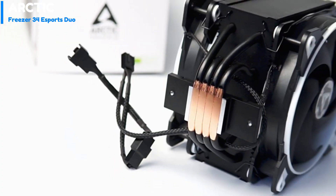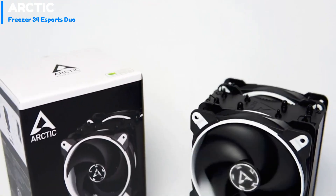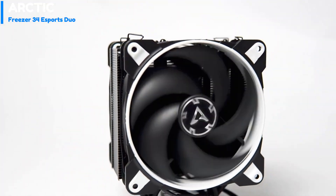Number 4: Arctic Freezer 34E Sports Duo. Arctic has released the Freezer 34E Sports Duo, a mid-size quad heatpipe cooler that supports Intel's 115X, 2011X, and 2066 sockets, as well as AMD's socket AM4.